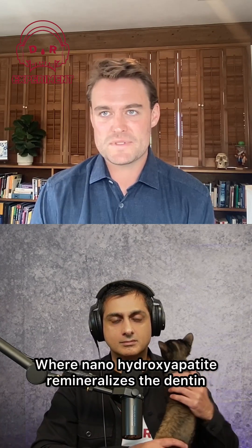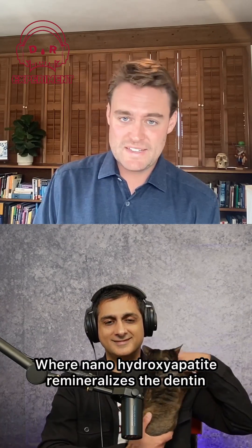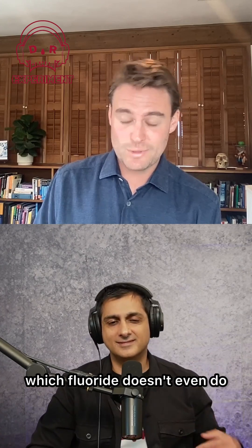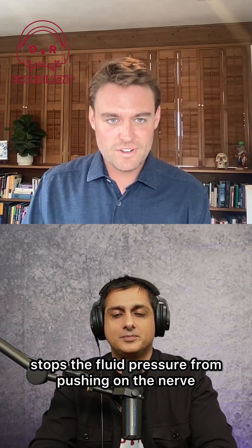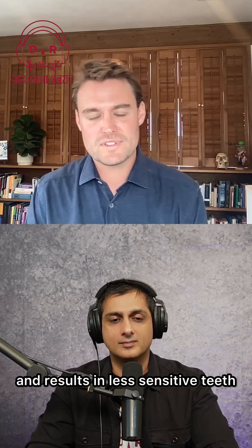Nanohydroxyapatite remineralizes the dentin in the dentinal tubules, which fluoride doesn't even do. It stops the fluid pressure from pushing on the nerve and results in less sensitive teeth.